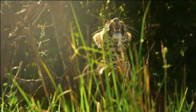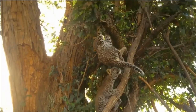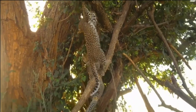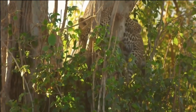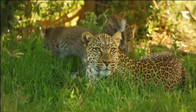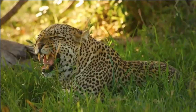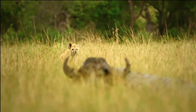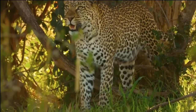As the cubs grow, their eyes will open around 10 days after birth, and they will begin to explore their surroundings. At around six to eight weeks, they will venture outside of the den under the watchful eye of their mother. During this time, she will also introduce them to solid food, starting with regurgitated meat. Over the following months, the cubs' independence and hunting skills gradually develop. They will accompany their mother on hunting expeditions, learning essential techniques and strategies for capturing prey. This period of learning is crucial for their survival as they transition into adulthood.